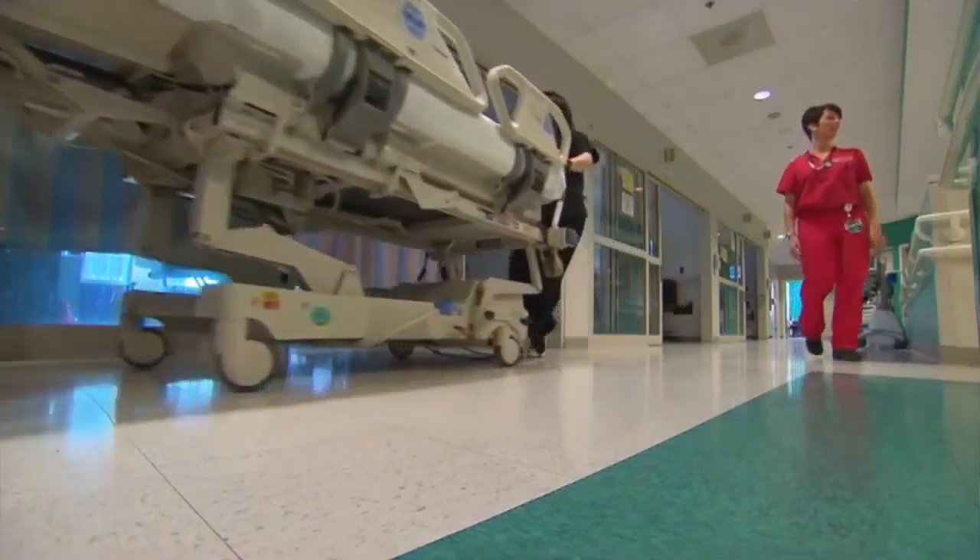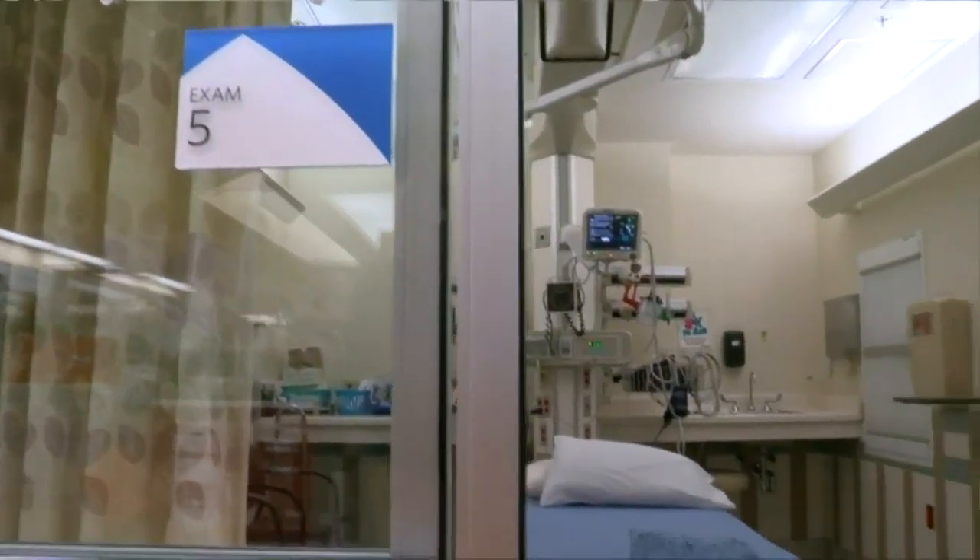He says it has worked on all three patients he has treated. It's all a difference within the first 12 hours. The blood pressures were stabilizing, organ function improved, and that correlated with the lab values that we were following that had been going up, and then they started going down.